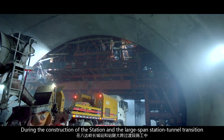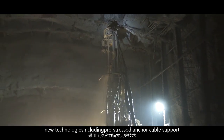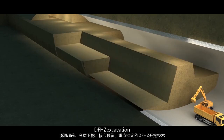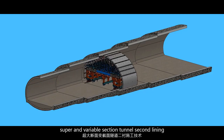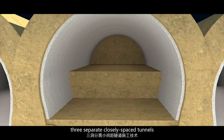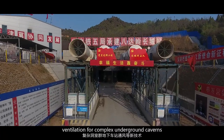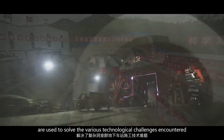During the construction of the station and the large-span station tunnel transition, new technologies including pre-stressed anchor cable support, DFHC excavation, super and variable section tunnel second lining, long-life concrete construction, three separate closely spaced tunnels, three arched tunnel construction, and ventilation for complex underground caverns are used to solve the various technological challenges encountered.